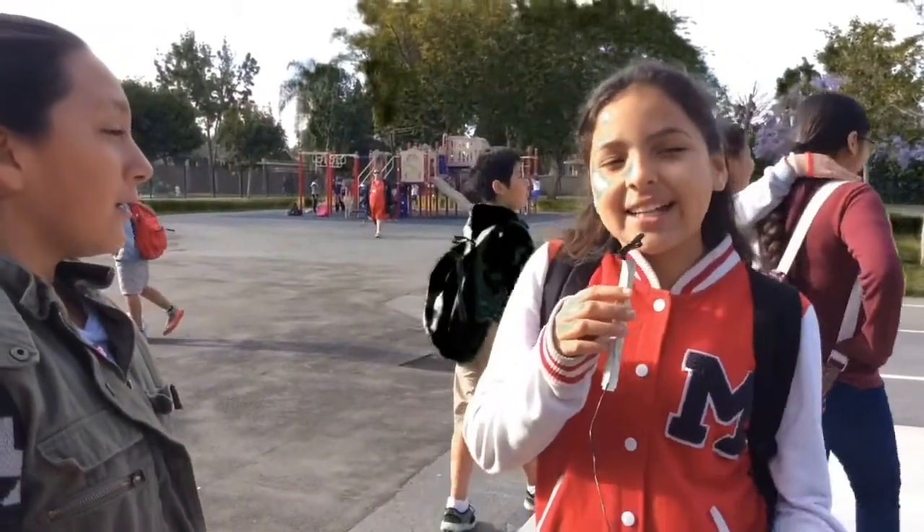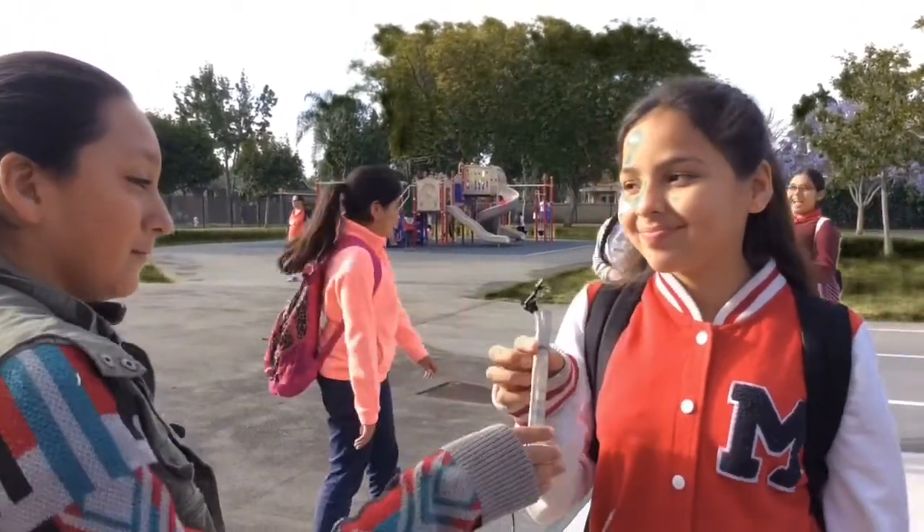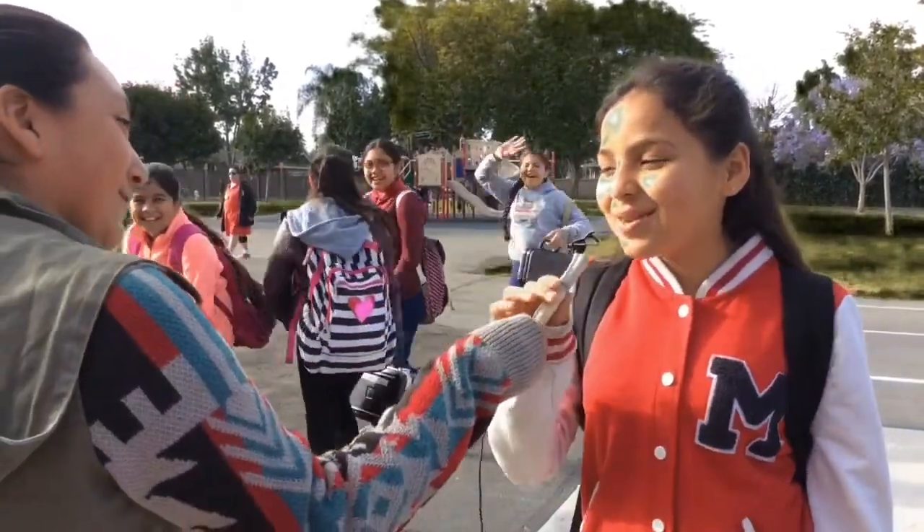My name is Monica, and how I get ready is I sleep, eat a good breakfast, and eat a good dinner. Thank you. You're welcome.